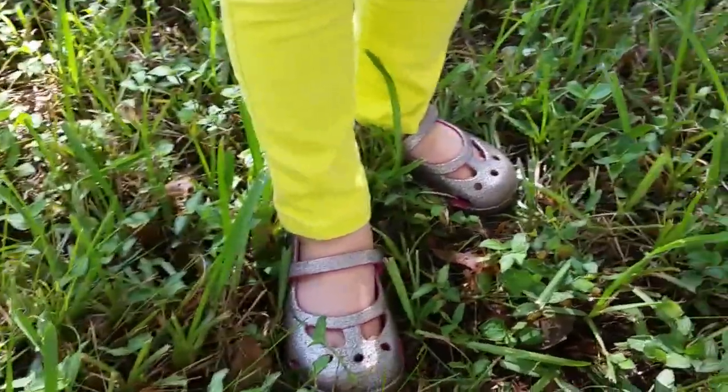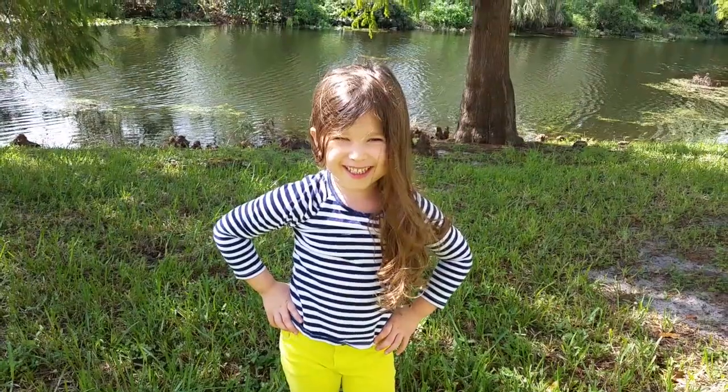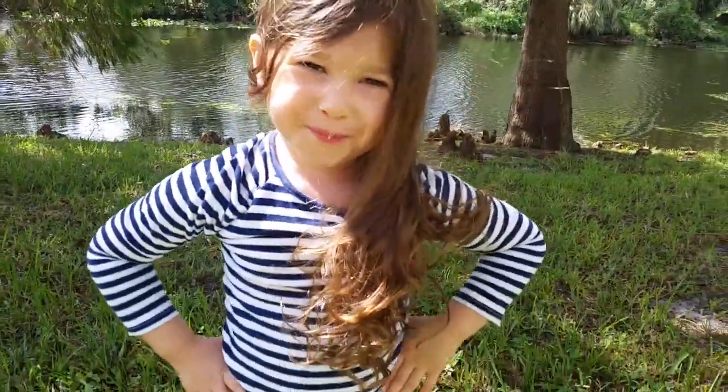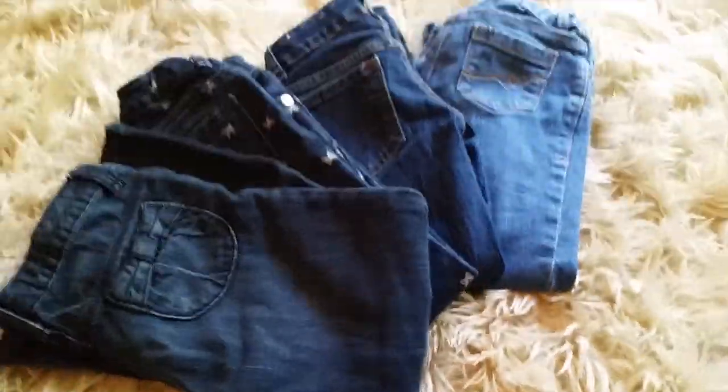The whole outfit is only $7, and usually the Crocs are $34 retail, so I felt like I got a great deal. They were literally brand new and she got a really great outfit for only $7. I also got four pairs of jeans for her for the fall and winter time in Florida, because it's really hot and that's basically all you need — a couple pairs of jeans and maybe a few sweaters and you're good to go.